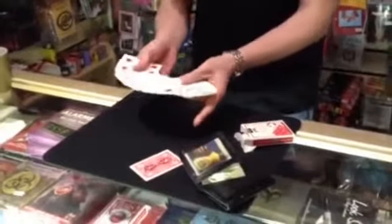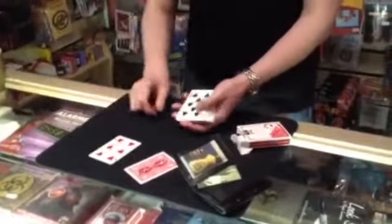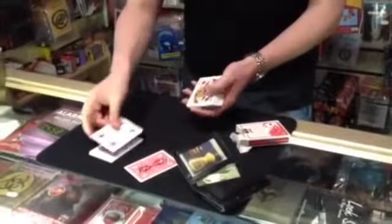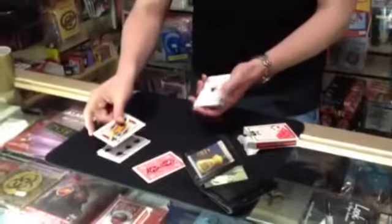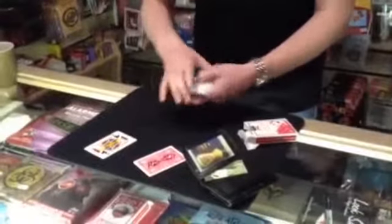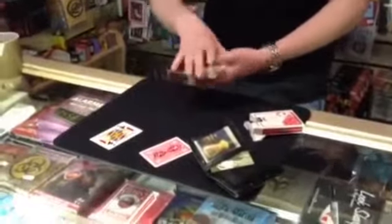Now we're also going to get you to select a playing card in exactly the same way. Remember, we're going with the hidden information though, so once again just call out stop any time you like. Stop. This card? The Jack of Spades. I'm going to offer you one more opportunity to change your mind — are you happy with that card? Yeah. Excellent.